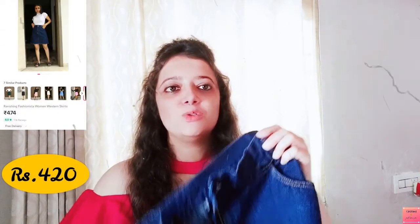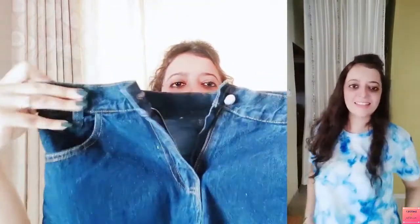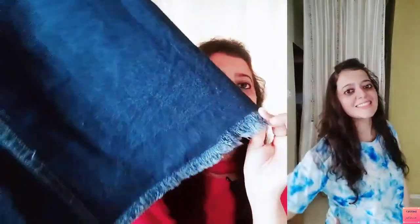Friends, the next product is a denim skirt and I really love this skirt. It has a button closure. You will also get pockets in front. It's a very nice denim skirt — you can see it in the try-on, it looks really nice.